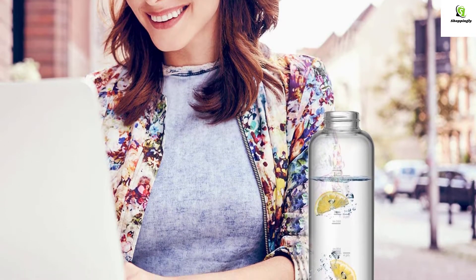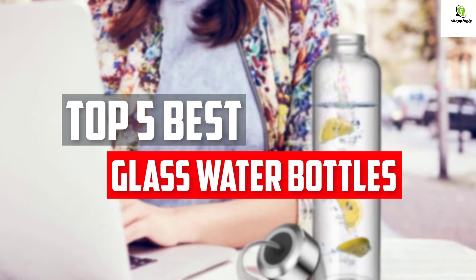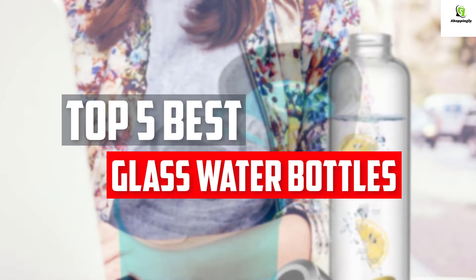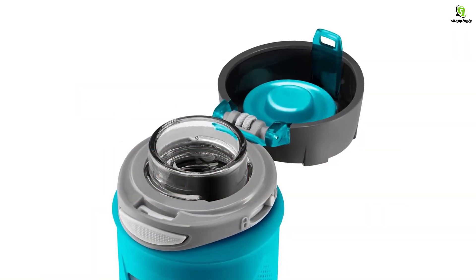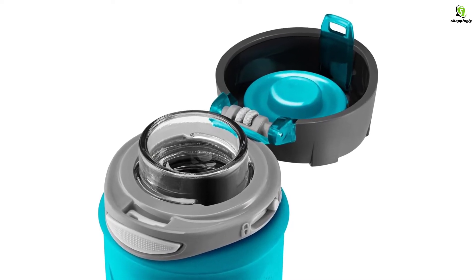In this video we will look at the top 5 best glass water bottles available on the market today. We made this list based on our personal opinion, hours of research, and customer reviews. We've considered their quality, durability, features, and more.